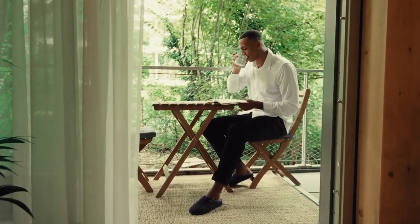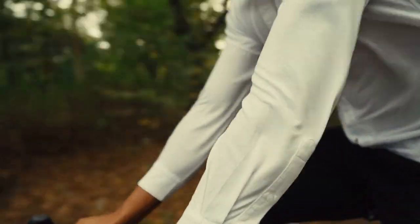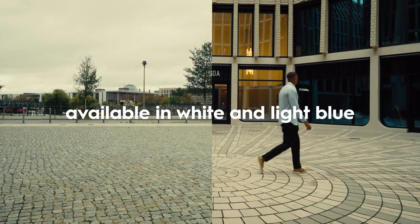Crafted with a high yarn count cotton blend and advanced cyro spinning, it offers unparalleled softness and breathability, surpassing the comfort of traditional shirts. Enhanced with the strength of boron nitride, it's built to last — enduring the rigors of daily wear and travel without losing its form or function.